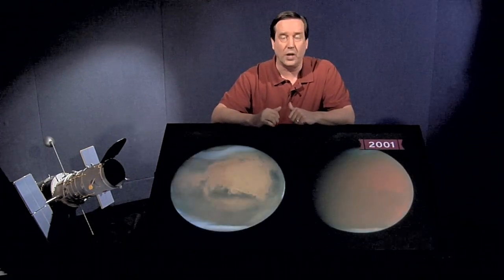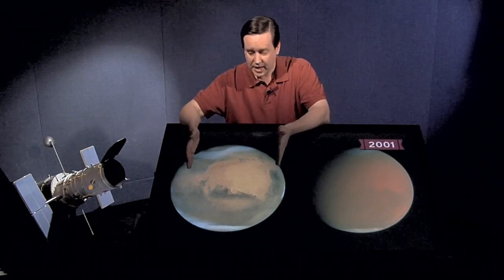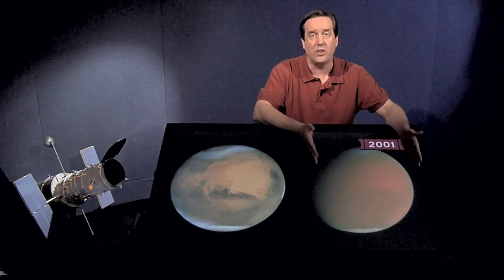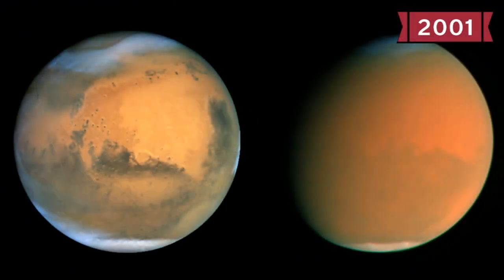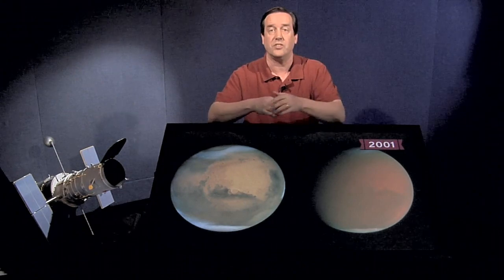Also in 2001 we had another serendipitous event in the solar system. This is how Mars looked in June 2001. Hubble is able to monitor Mars and other planets and watch what happens on them. In September 2001, a dust storm that had started in the Hellas Basin became global. This was a global dust storm on Mars, which we had seen before, but Hubble, from its perch above the atmosphere, is able to get clear images of Mars and monitor it over the years, catching these events as they happen.